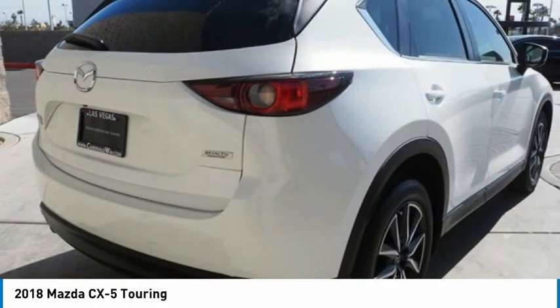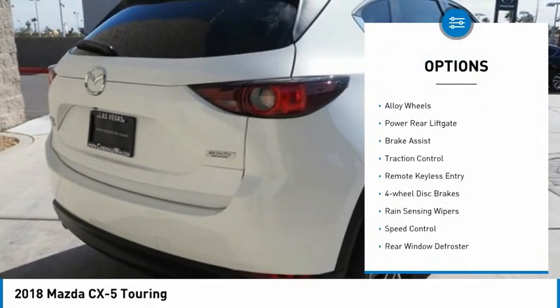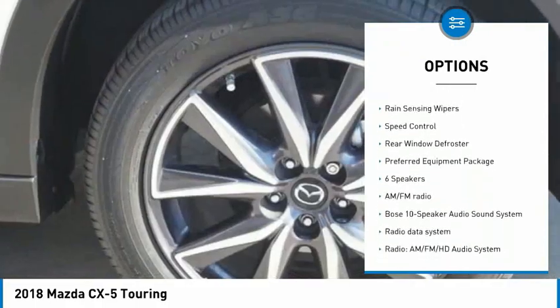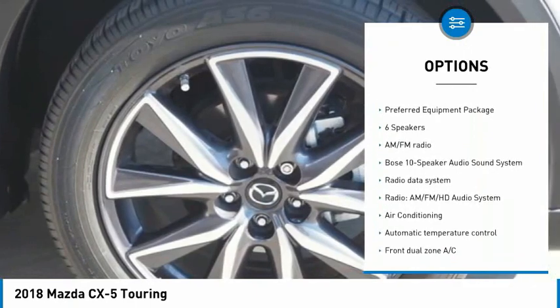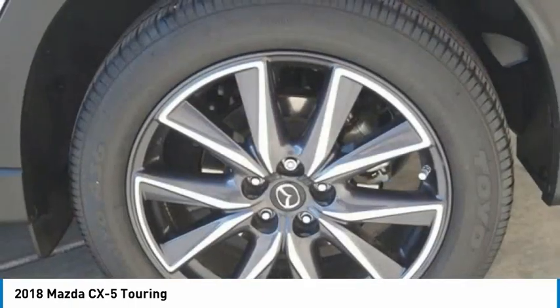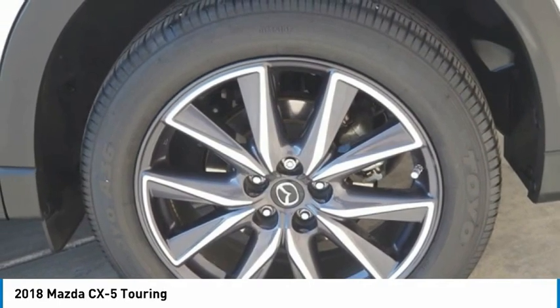Here are some of this vehicle's great options: electronic stability control, alloy wheels, power rear lift gate, brake assist, traction control, remote keyless entry, four-wheel disc brakes, rain sensing wipers, speed control, and rear window defroster.